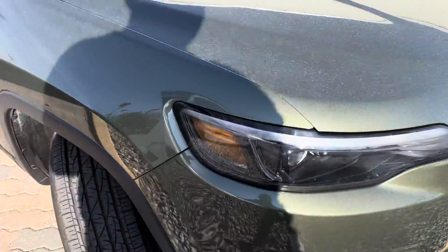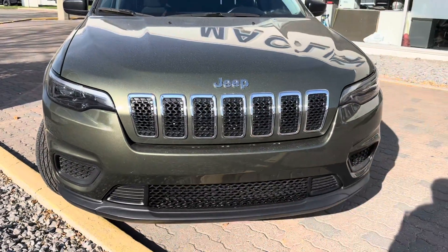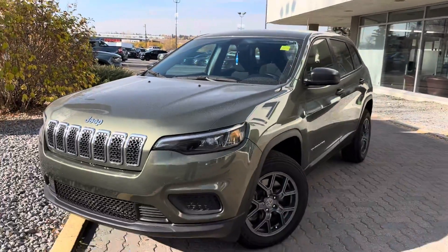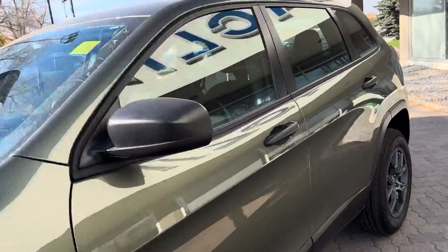The windshield has no cracks or chips either, so that looks pretty good. Up front we have these nice LED headlights so you can see Bambi or Bullwinkle when you're driving at night. Super nice looking car — we'll hop inside now and take a closer look at the driver's side.